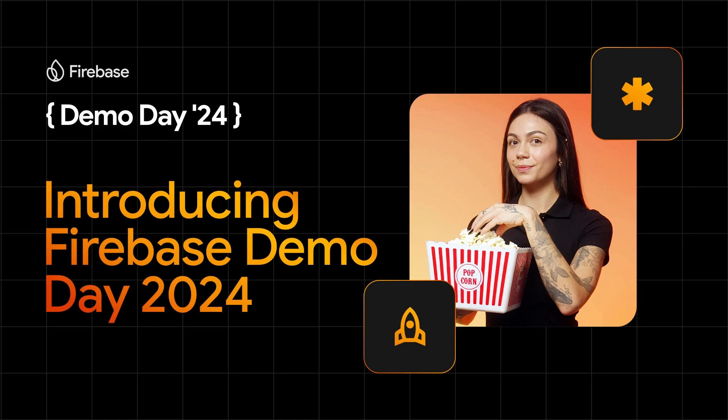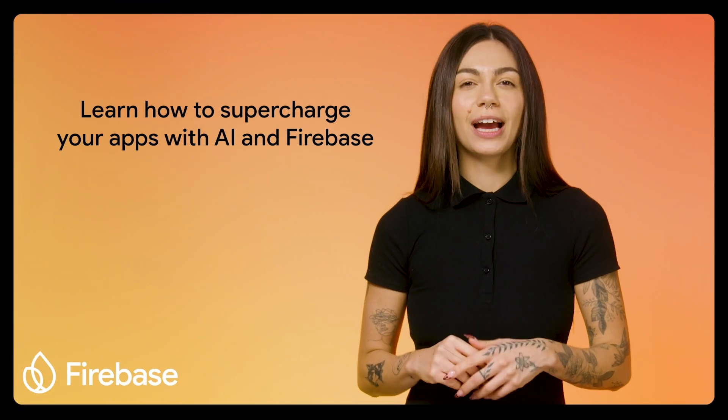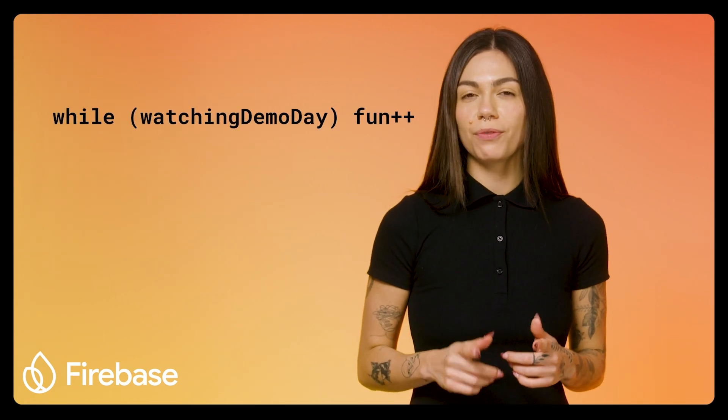Firebase Demo Day took place earlier this month, and this one was red hot. The event was a virtual experience focusing on integrating the new AI features that were launched at Google I/O into existing applications. It guided developers through three key phases: prototyping, implementation, and operations. This year, we got an inside look at how an app development team added AI to their existing live application. See how they discover the right developer tools and watch them write the code to bring those use cases to life. Check out this exciting video series now at firebase.google.com.